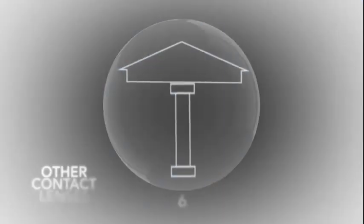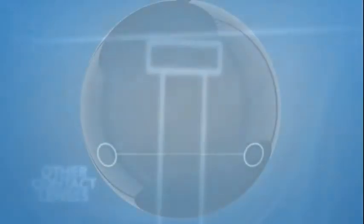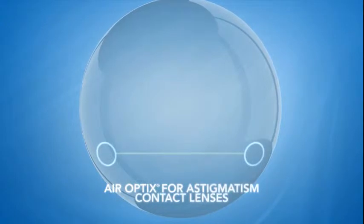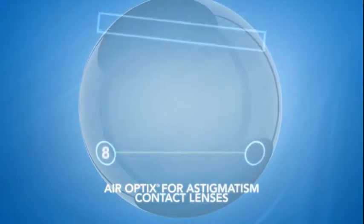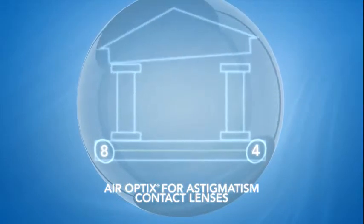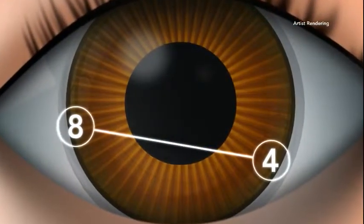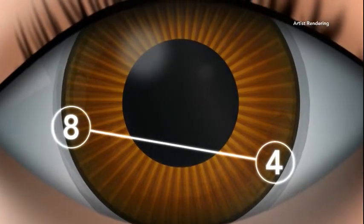Unlike many other astigmatic contact lenses that have a single point of stability at 6 o'clock, Air Optix for astigmatism contact lenses have two — one at 8 o'clock and one at 4 o'clock — creating a foundation of stability. This design allows the lenses to work with your eye's natural blinking movement.